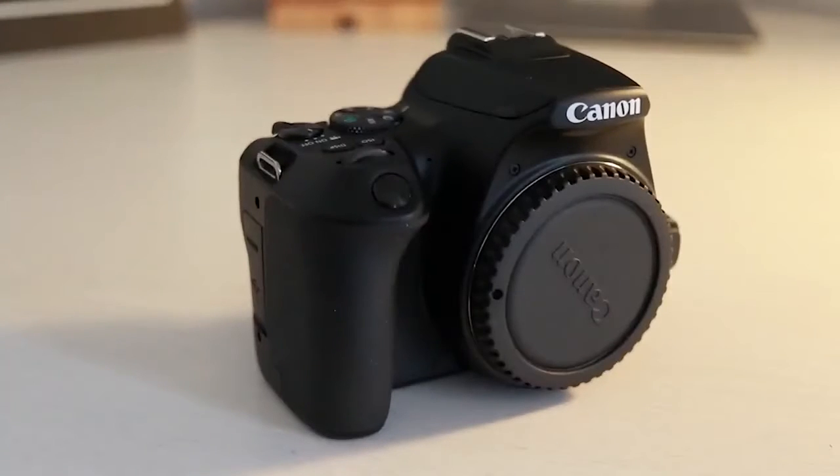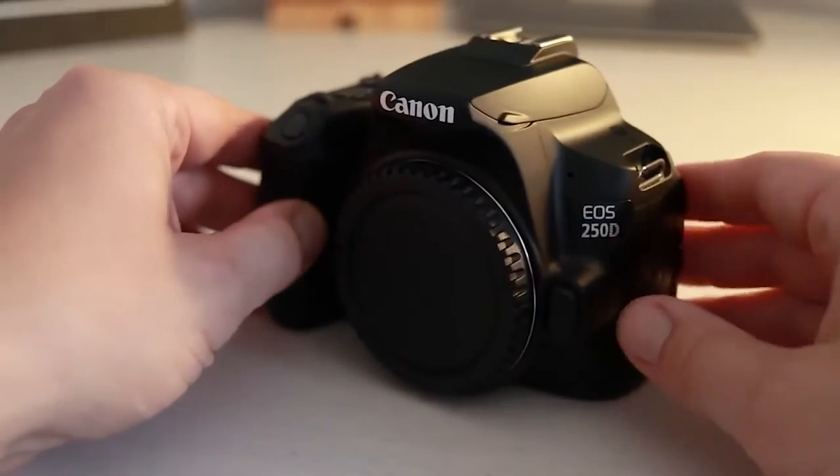The Canon 250D is definitely still worth buying in 2021, but you've got to be buying it at the right price point. If you're a professional photographer, the 250D is probably not the camera for you. But if you're a beginner photographer, someone who wants to shoot really nice HD video with great autofocus, or even a hobbyist, this is definitely going to be the camera for you and it's going to be a really nice choice.